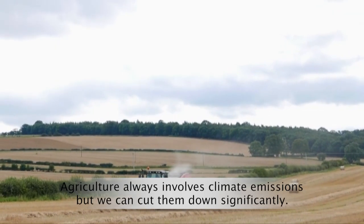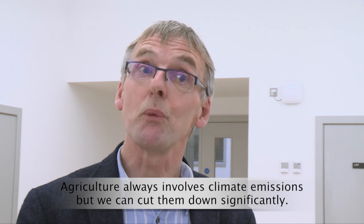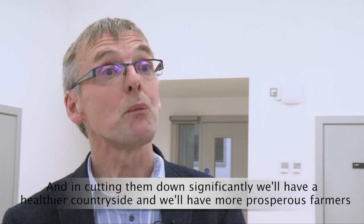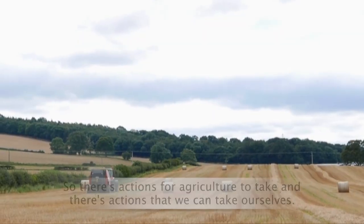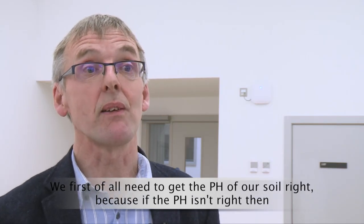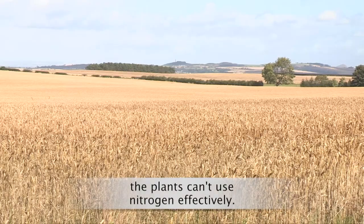Agriculture always involves climate emissions, but we can cut them down significantly, and in doing so we'll have a healthier countryside and more prosperous farmers. There are actions for agriculture to take and actions we can take ourselves. We first of all need to get the pH of our soil right, because if the pH isn't right then plants can't use nitrogen effectively.